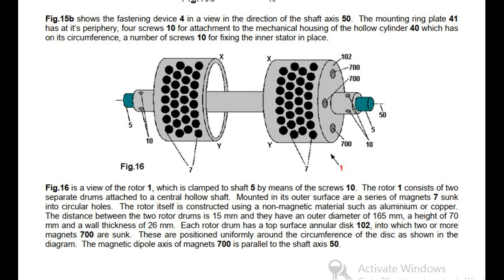FIG 16 is a view of the rotor 1, which is clamped to shaft 5 by means of screws 10. The rotor 1 consists of two separate drums attached to a central hollow shaft. Mounted in its outer surface are a series of magnets 7 sunk into circular holes. The rotor itself is constructed using a non-magnetic material such as aluminium or copper. The distance between the two rotor drums is 15 mm, and they have an outer diameter of 165 mm, a height of 70 mm, and a wall thickness of 26 mm. Each rotor drum has a top surface annular disc 102 into which two or more magnets 700 are sunk, positioned uniformly around the circumference of the disc. The magnetic dipole axis of magnet 700 is parallel to the shaft axis 50.